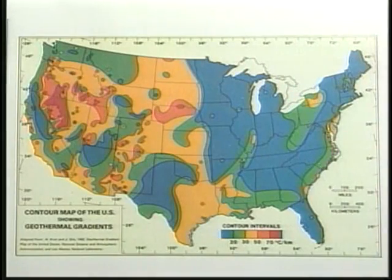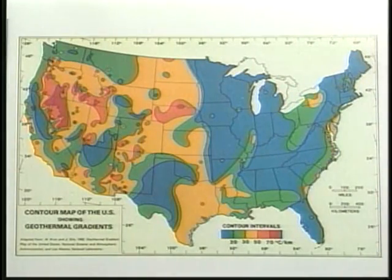And the energy potential is stupendous. In analyzing how much heat is trapped in the first six miles of rock below our feet, the numbers turn out to be stupendous. If only 10% of it is tapped, we could run the country for tens of thousands of years at today's consumption levels.